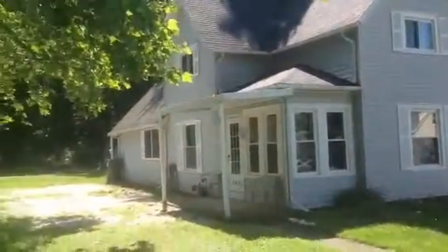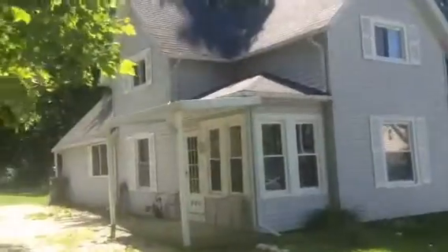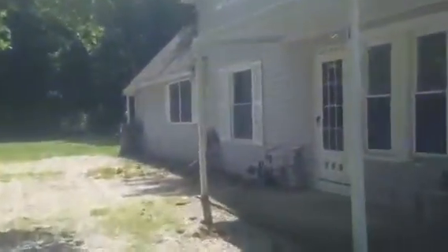Today we're at 392 Bell Street, Conneaut, over on the east side. It's a new listing I have at $79,500. It sits on a nice wooded lot here.